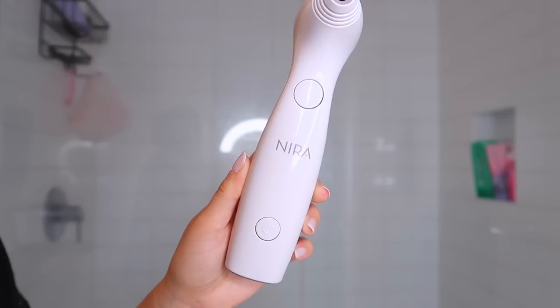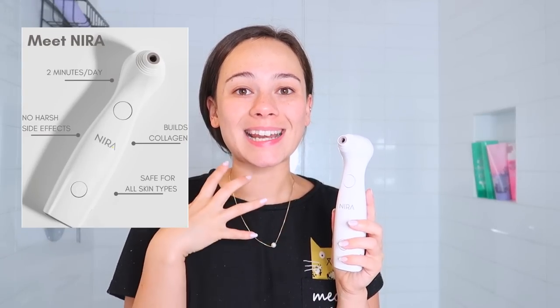It has a small enough tip to target small areas on the face that a lot of other lasers can't - like around the eyes and around the mouth - and I also use it for my acne scars so it gets those spots perfectly. It uses the same laser technology as dermatologists, building natural collagen, with no harsh side effects or downtime, and it's much more affordable than going to see a dermatologist.